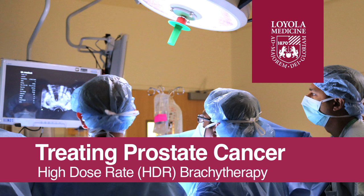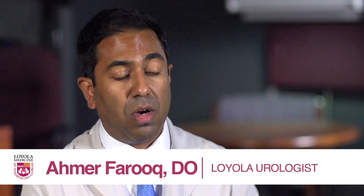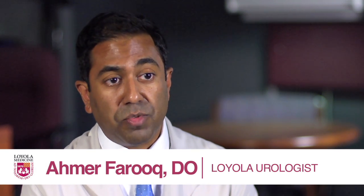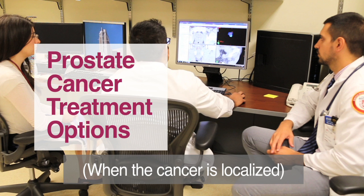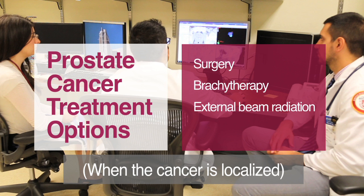Prostate cancer is the most common cancer in men, and at Loyola University, being an academic center, we offer a full range of treatment options for men with prostate cancer. When it's localized just to the prostate, they have options of surgery, brachytherapy, external beam radiation, or active surveillance.